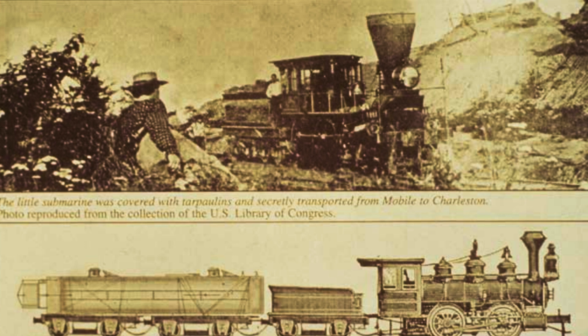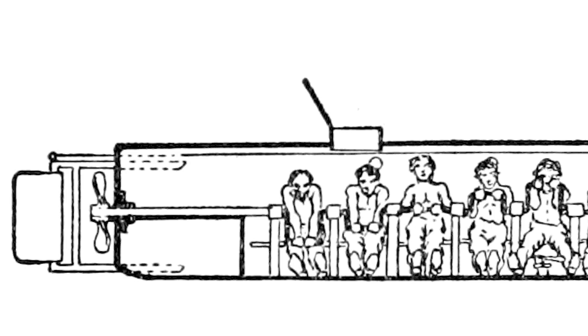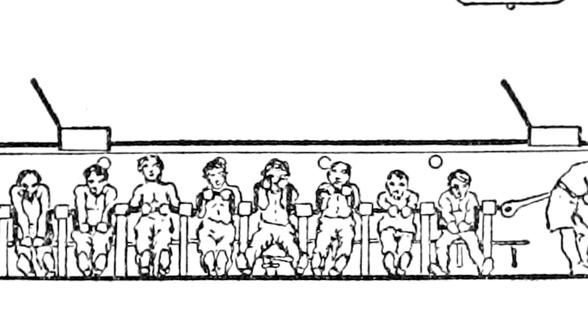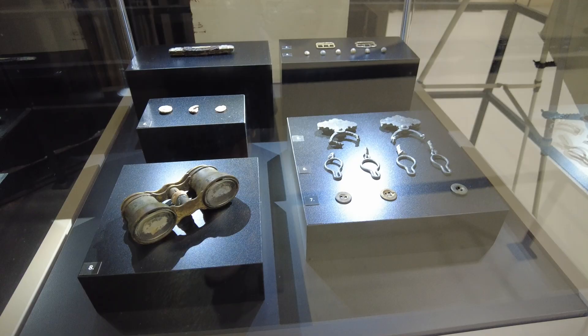Horace Hunley and his crew began practicing in the rivers outside of Charleston for an attack on the Union blockade. Inside, eight men cranked a hand-powered propeller by a single candle's light while the commander utilized a hand pump to flood and empty ballast boxes to make it surface or submerge as necessary. It also had a rudder and fins to direct and steer it. Only a basic compass was used to navigate, or the commander could look through one of the two conning towers to navigate when on the surface.